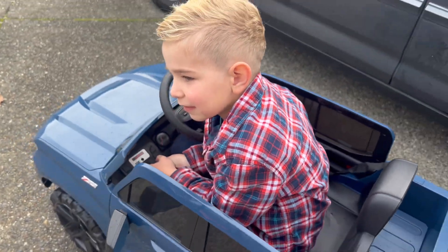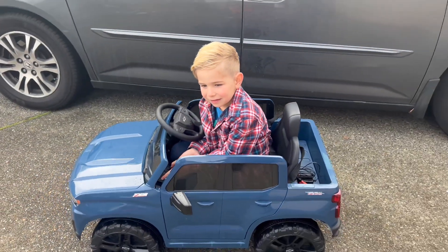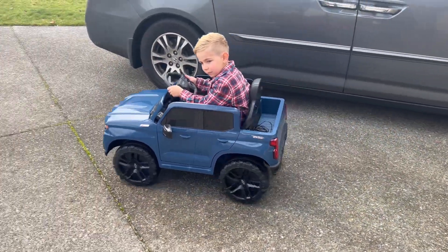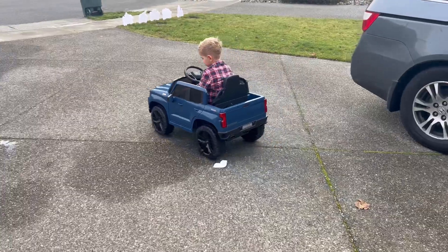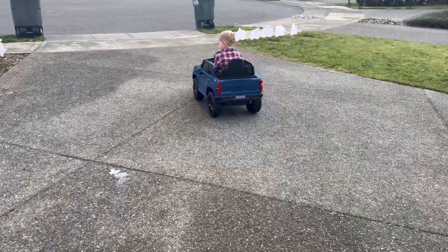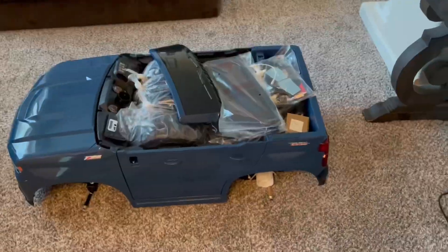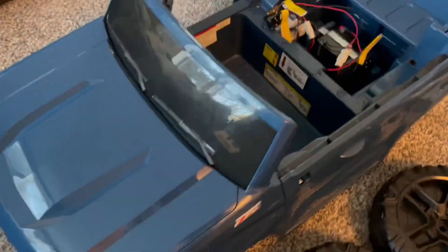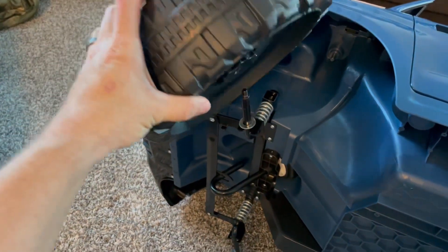There you go, now you can drive with music, go forward! Check out how cool our new blue Chevy truck is — it's a 12-volt electric remote control toy car.